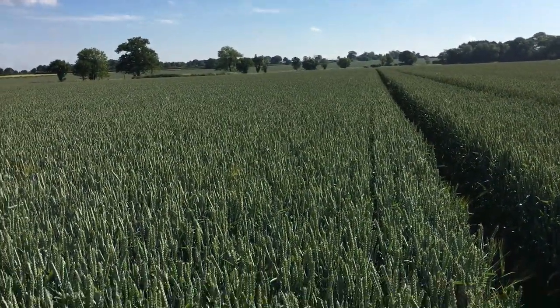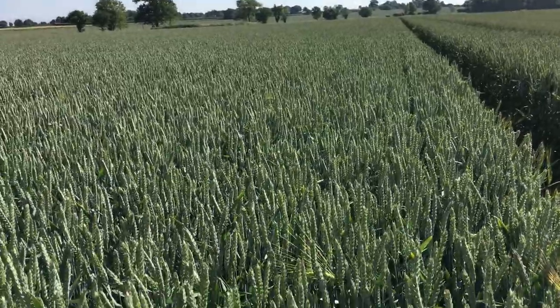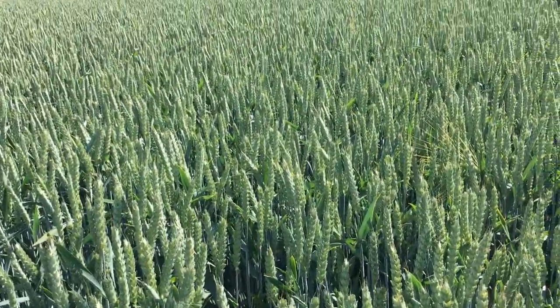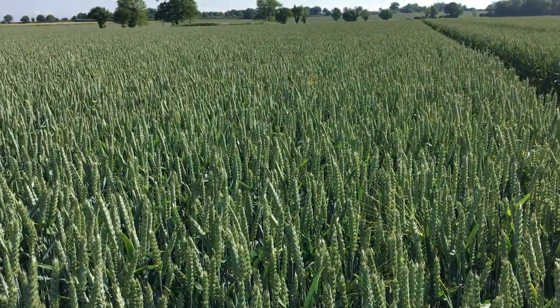The very dry April and May has really kept this crop clean, so it hasn't had a massive amount of fungicide, and now it's rained we've got high hopes for this field.